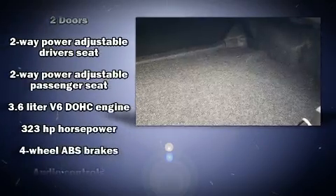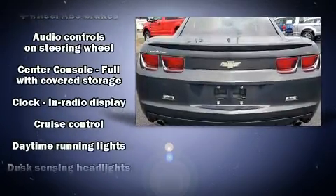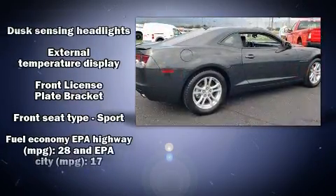Chevrolet infused the interior with top-shelf amenities such as one-touch window functionality, a power seat, remote keyless entry, and air conditioning.